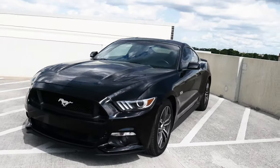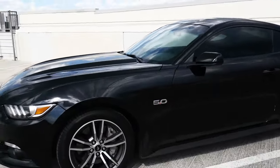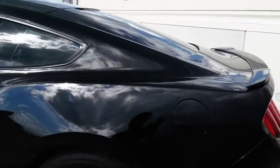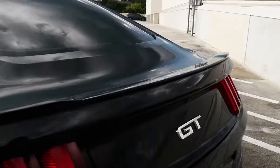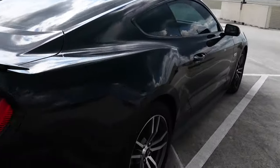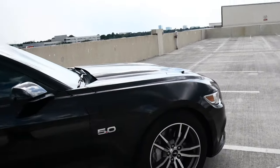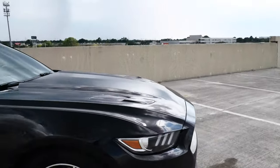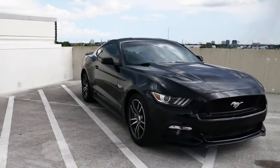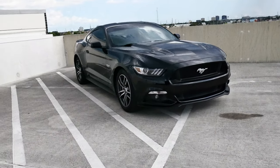I'm going to be 100% honest with you guys. These five things are literally, I believe, only on my car. So don't think these are five things you would see on every S550 Mustang — that's not the case. These are just my five pet peeves with my car in general, just this one right here — five things I don't like about it.